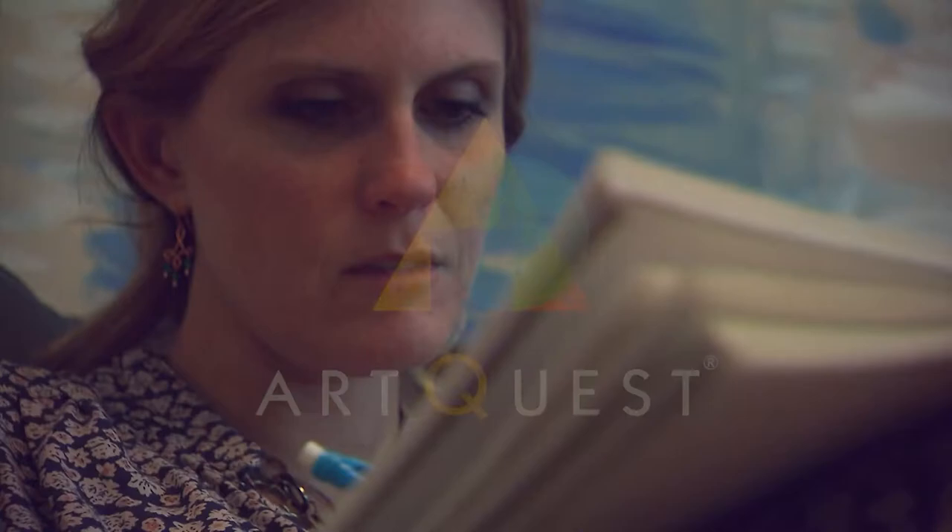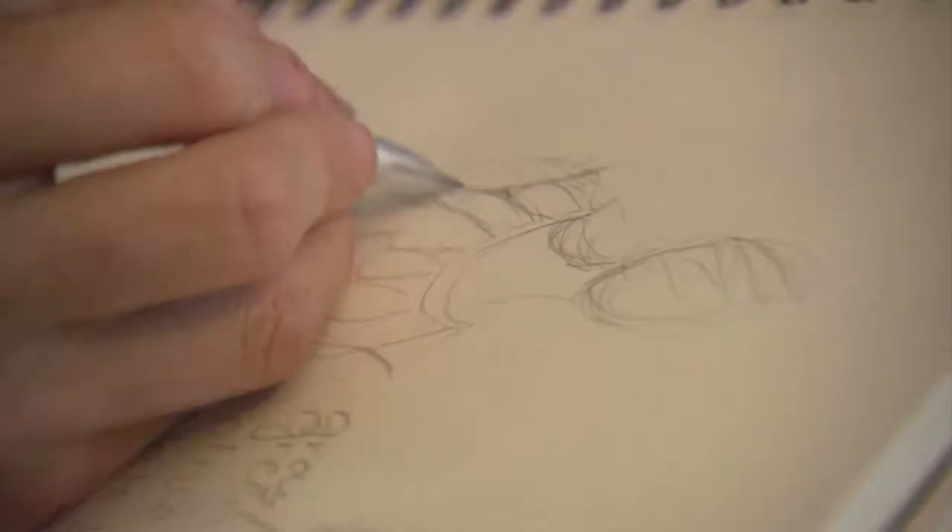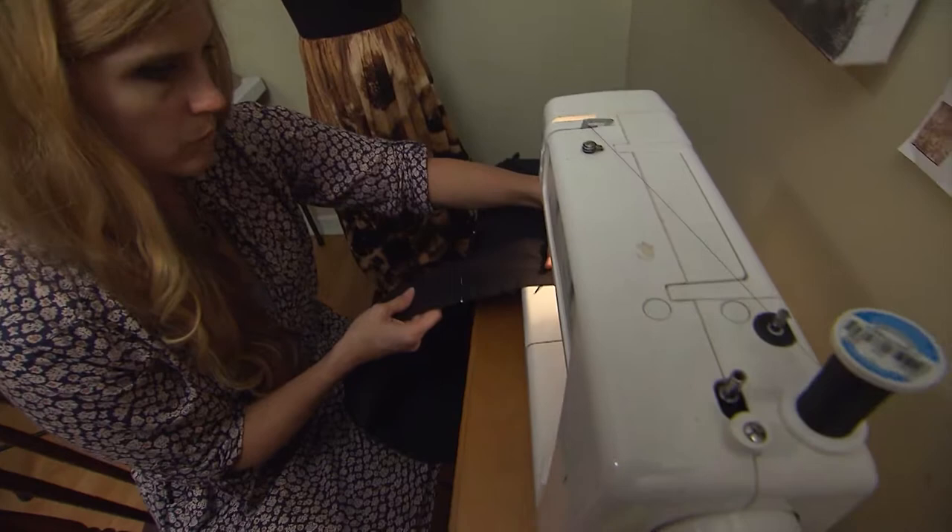Hi, I'm Deja and this is ArtQuest. Mark and Van is a fashion designer. I've always loved to draw and paint and I love to express my ideas through fashion.